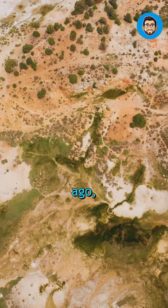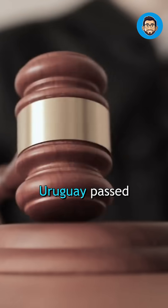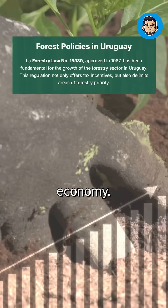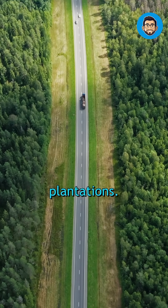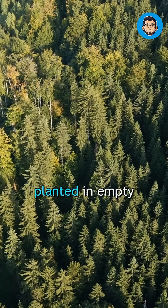Just 40 years ago, there was nothing here — no forest, no trees. But in 1987, Uruguay passed a law: grow forests, boost the economy. Not old forests, but man-made tree plantations. Millions of pine and eucalyptus trees were planted in empty lands.